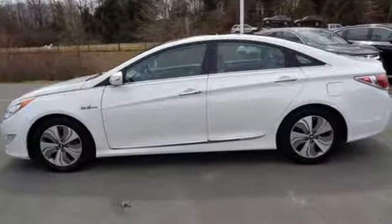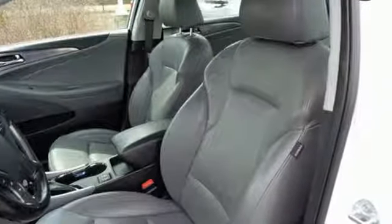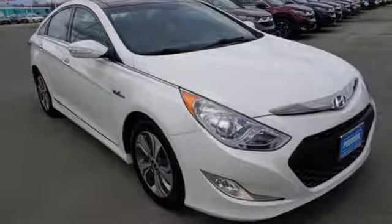Enjoy conveniences like heated mirrors, climate control, and heated front seats. Buyers everywhere are turning green. Experience this Sonata Hybrid for yourself today.